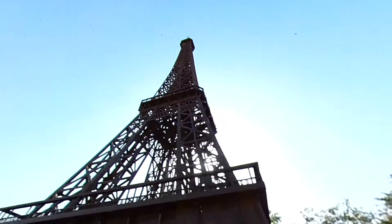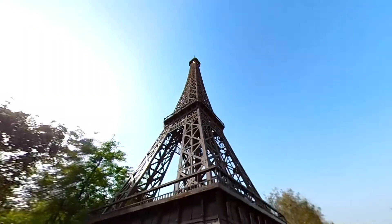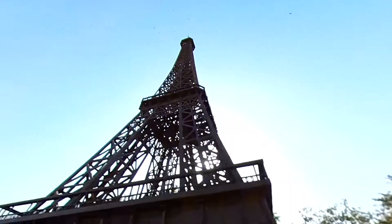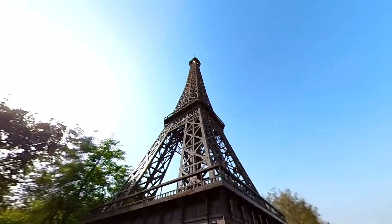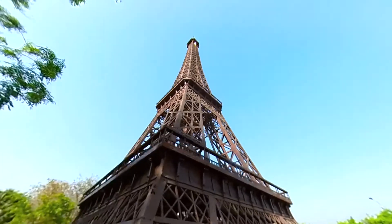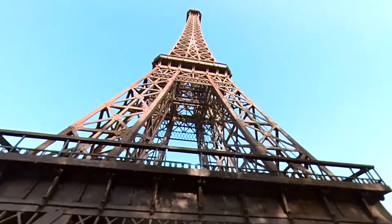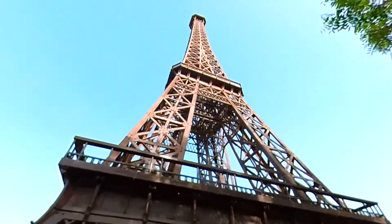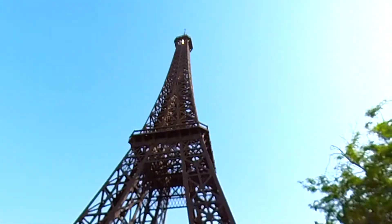The Eiffel Tower was constructed during 1887–1889 for the International Exhibition of Paris. The tower has three levels for visitors, with restaurants on the first and second levels. The top level's upper platform is 276 meters above the ground, the highest observation deck accessible to the public in the European Union. The Eiffel Tower was actually once sold by a con artist to a scrap metal dealer. He even managed to do it a second time before fleeing to the US to avoid arrest.